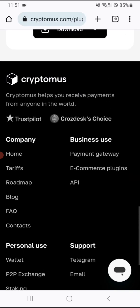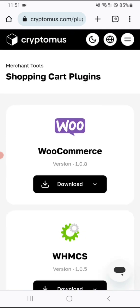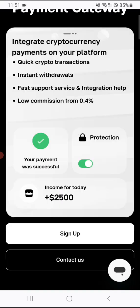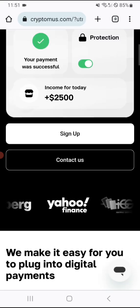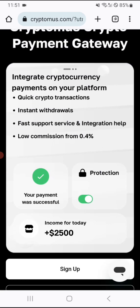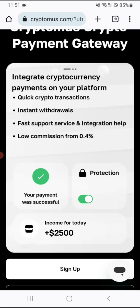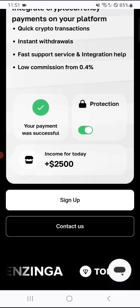For personal use, you can also use this platform for wallet, P2P exchange, staking, converter, and earn rewards as well. For integrating cryptocurrency payments on your platform, they offer instant withdrawals, fast support service, integration help, and low commissions from 0.4 percent.